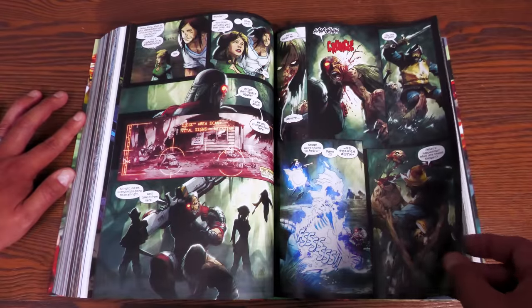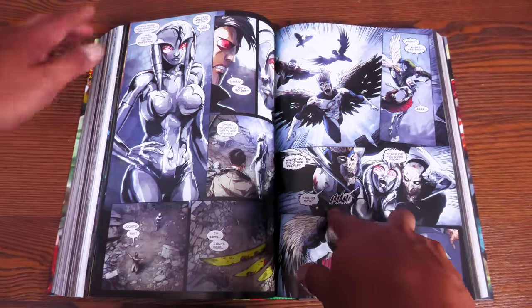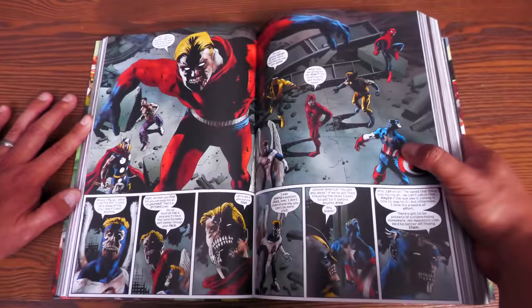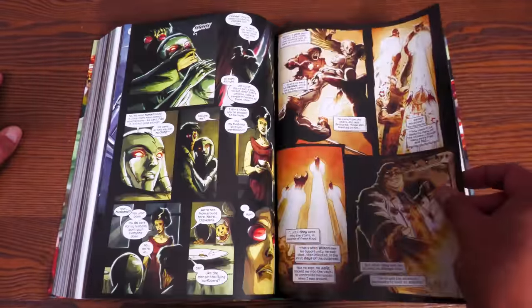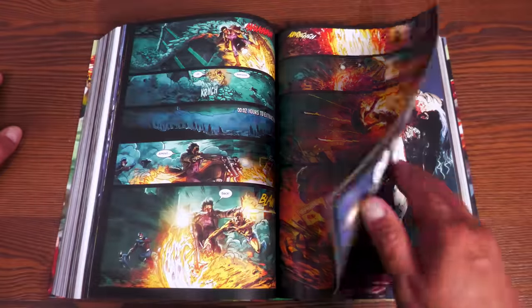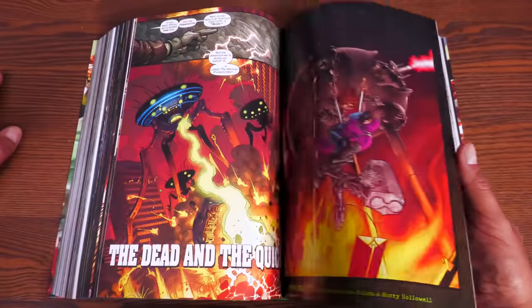The stories always feature some recognizable characters fighting against zombified versions of other characters. Going back to Marvel Zombies 1, the costumes are all over the place timeline-wise — they call Captain America 'Colonel America,' you see Luke Cage in his 70s outfit and pre-Archangel Angel. What I liked about Fred Van Lente's series is that he brings back obscure characters like Machine Man, Man-Thing, Howard the Duck, and even Deadpool — obscure monster characters that nobody was using at Marvel Comics at the time.